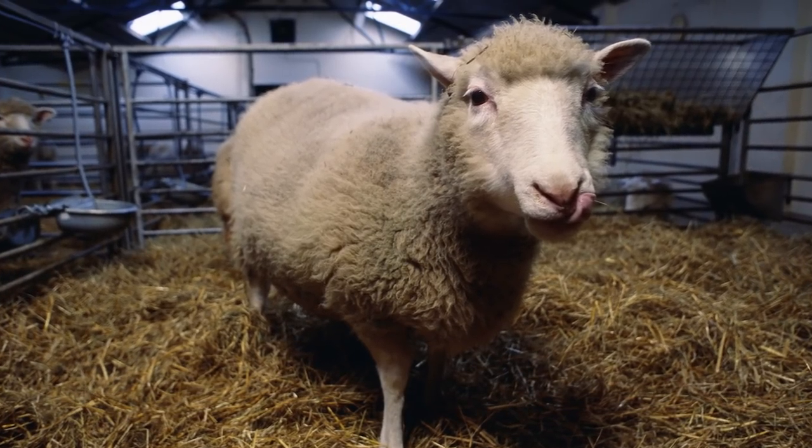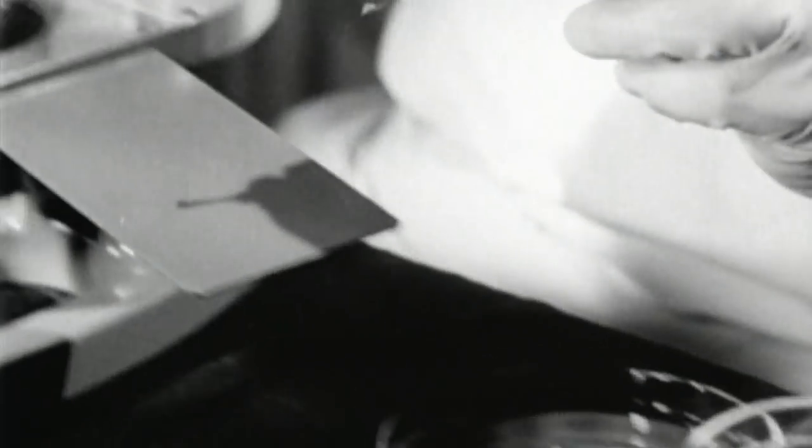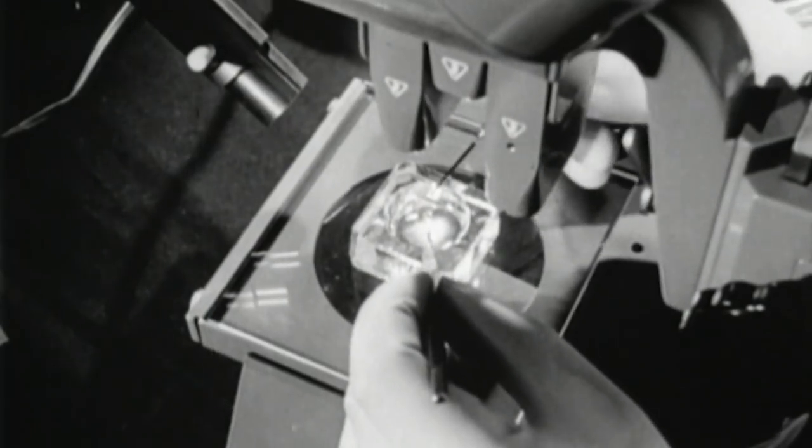Dolly the sheep was the first successfully cloned mammal, but she technically wasn't the first animal to be cloned. Scientists had cloned a tadpole back in 1952 using a version of nuclear transfer. However, these tadpoles suffered abnormal growth due to the fact that the embryos used were in the later stages of development, which was kind of a big deal. To give you a scope of how rare a successful clone is — it took 277 tries for scientists to create an embryo that would successfully grow into a baby sheep. This process was also the first to be successful using an adult somatic cell, something scientists actually never thought could be possible.